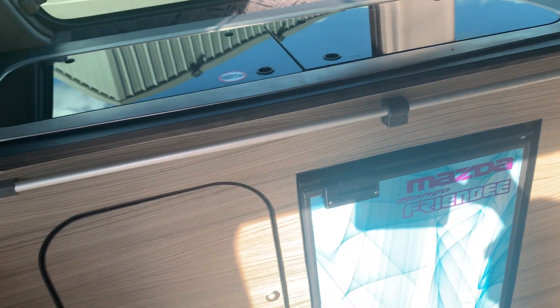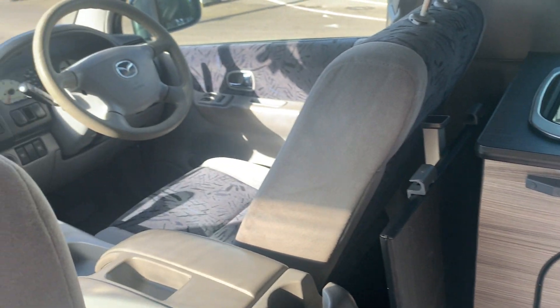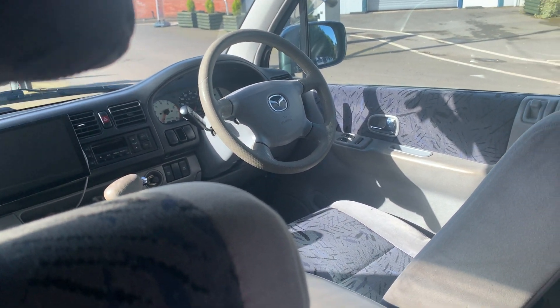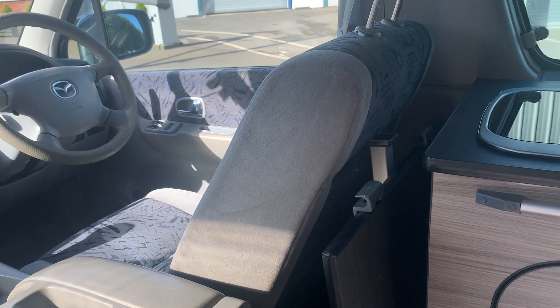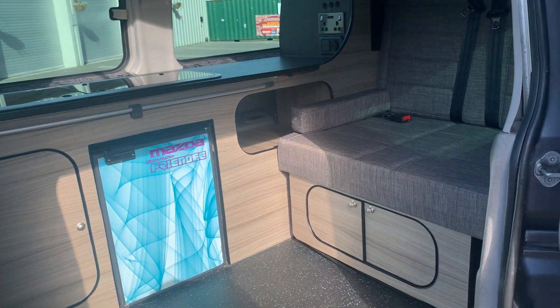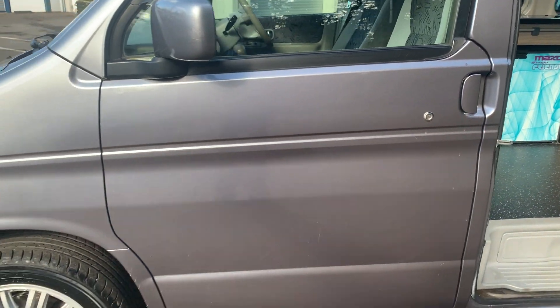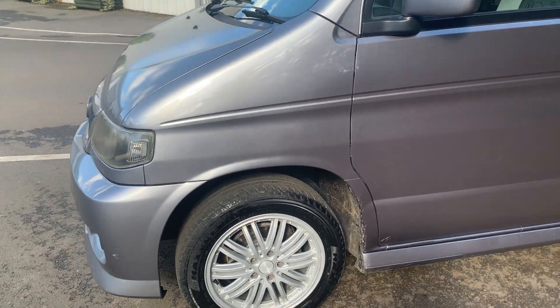And a hob as well. These are based on a 2.5 petrol automatic engine. This one has done 140,000 kilometers — about 90,000 miles — but it's well looked after. They don't seem to have particular rust issues in Japan, which is obviously where it's imported from.